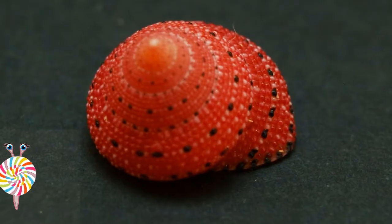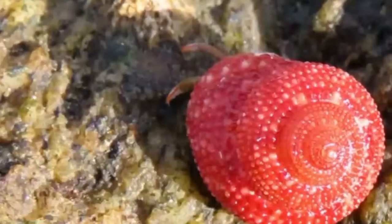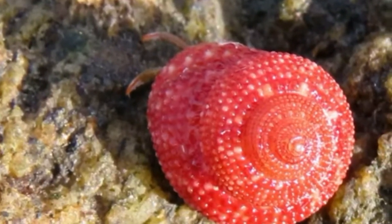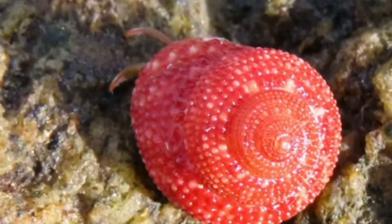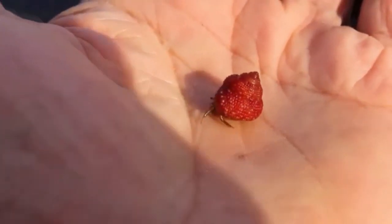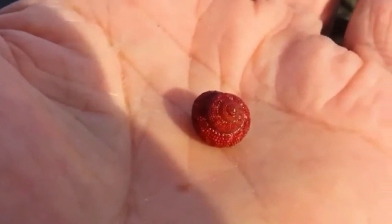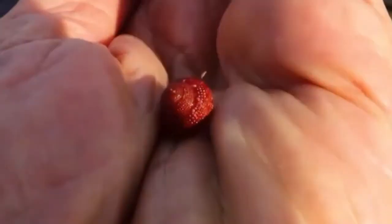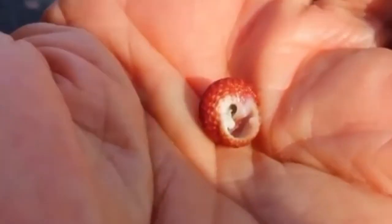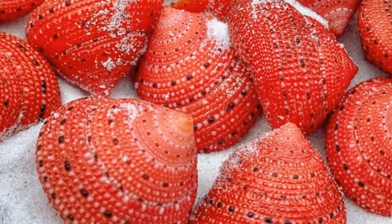Number two: the Strawberry Top Shell. Clanculus puniceus, also known as the strawberry top shell or purplish clanculus, is a species of small sea snail. The size of an adult shell varies between 13 and 22 millimeters. These small robust shells are white, conical, low-spired, and have a granulated coral-red surface with a pattern of small black and white dots.